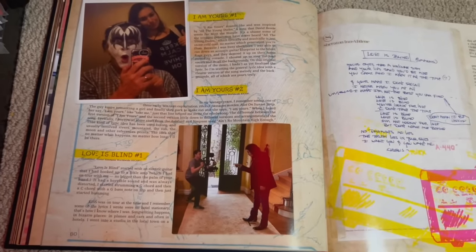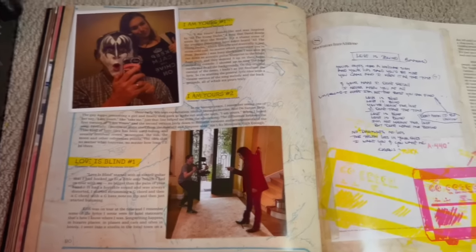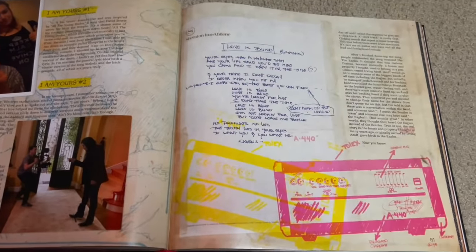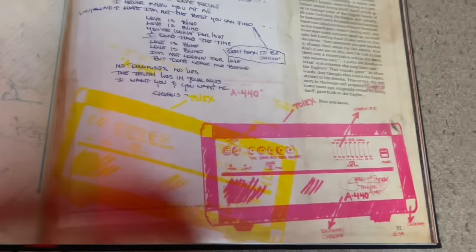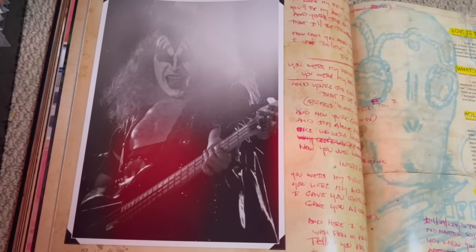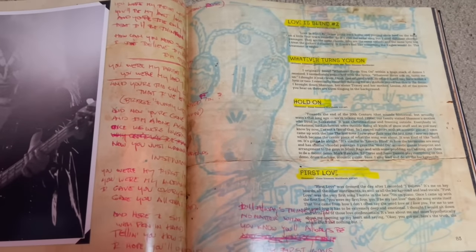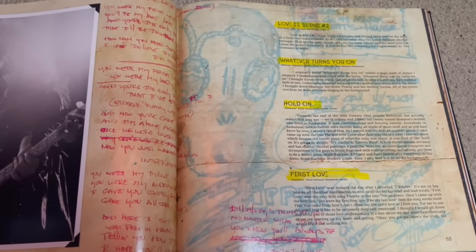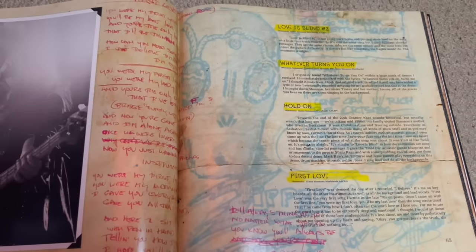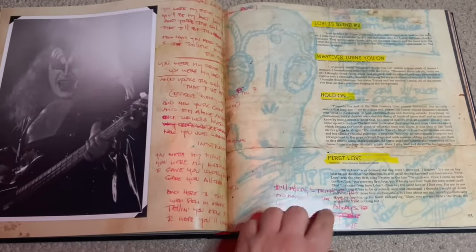'I Am Yours' is a Psycho Circus era demo; 'Love Is Blind' from the '70s appeared on the KISS box set. There are handwritten lyrics as well as a sketch for a Gene Simmons power amp, which is pretty cool. A fantastic shot of Gene from around '74-'75, and 'First Love' — a rather notable Gene demo that did appear on the Gene Simmons Family Jewels TV show.